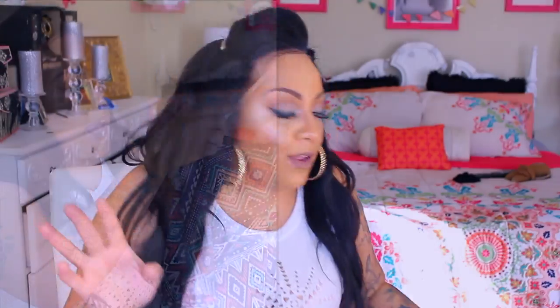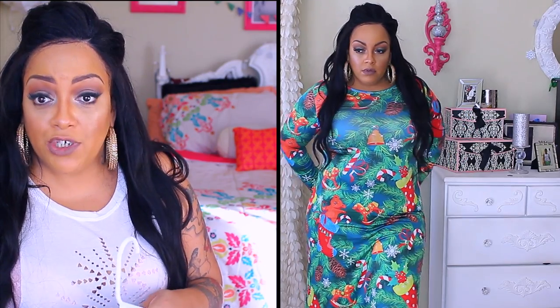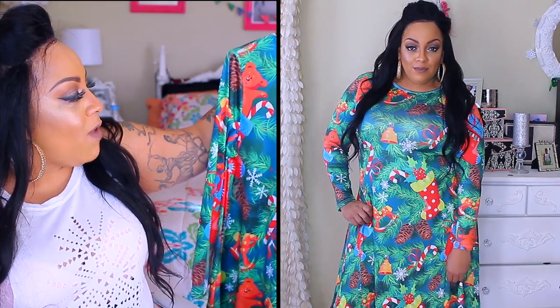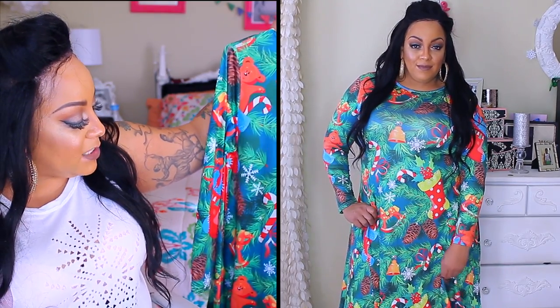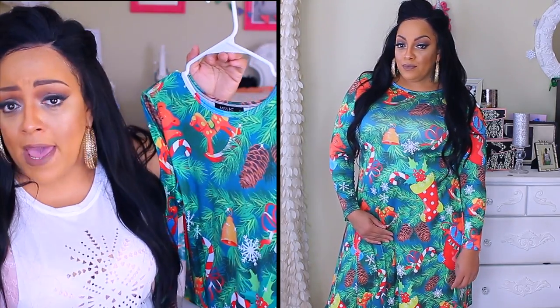I know Christmas is over and this stuff came like two days after Christmas, but we're still going to show you what we got. I decided I wanted an ugly Christmas dress this year because I was going to go all out — it didn't even matter. It has pine, cold, rocking horses, teddy bears, candy canes, bells, and stockings on it. It's different. It's an ugly Christmas dress — I'm not saying dress this up and go out on the town, but it's the Christmas spirit. This will be for next year.